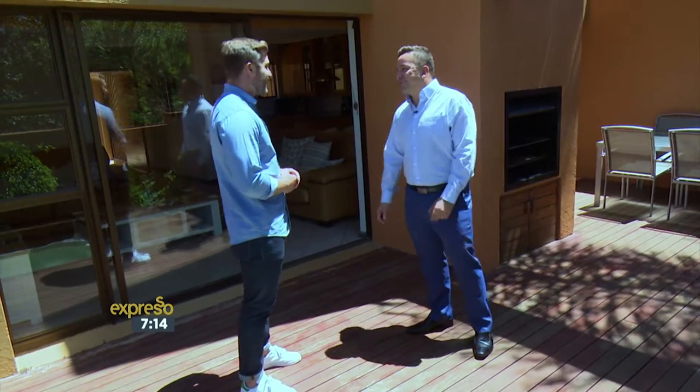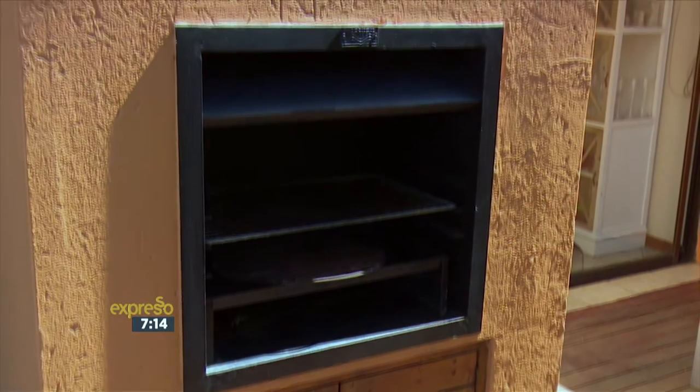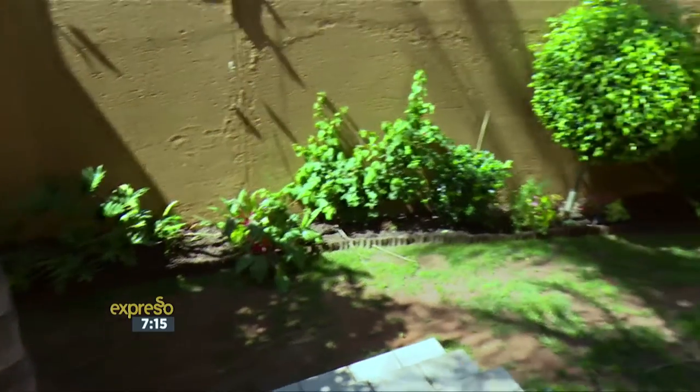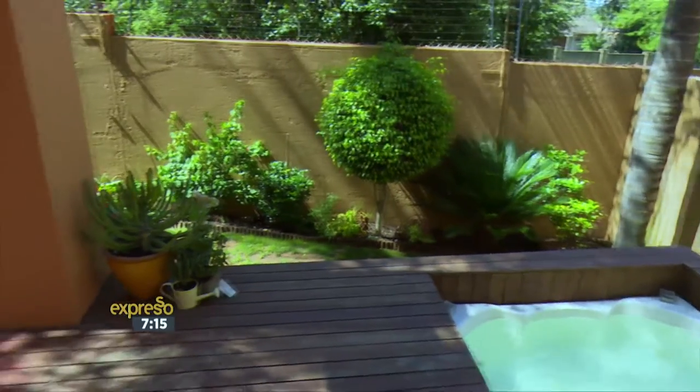All South Africans love entertaining, so this would be ideal for you to have a couple of mates over. You've got a braai behind me over here, and obviously the added bonus of the jacuzzi. It all flows down into your garden, which is a nice size and manageable. I love how the deck flows into the garden — I can already see myself entertaining here. Do you want to show me upstairs? Let's go take a look.